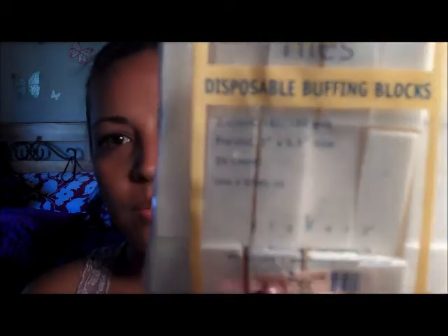First we're going to start off with manicure and pedicure essentials that I got. This is a combined haul — it's been over time, so don't think I'm crazy and went out and spent all this money. The first things I got... I'm missing some stuff, it'll have to be in the next haul. The first thing I went out and bought at this beauty supply store — Westgate Beauty Shop — I bought disposable buffing blocks, and they were only $3.95.